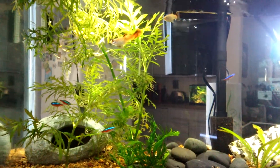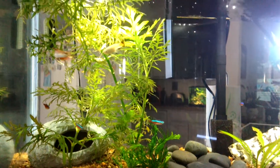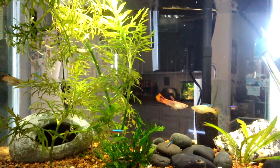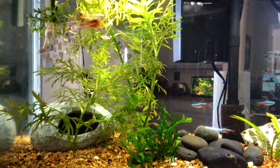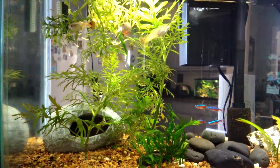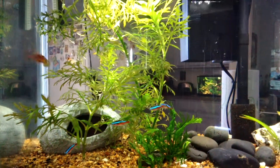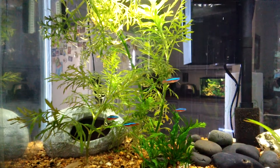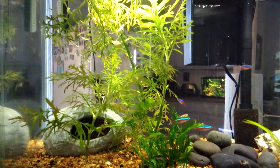So here's my quarantine tank. These fish will be coming out of quarantine in about a week. When I first got the Cardinal Tetras, they're supposed to be jumbo Cardinal Tetras from my local pet shop. They're in a terrible sorry state - they're all hollow-bellied, and so I've been feeding them up and they're doing quite well.